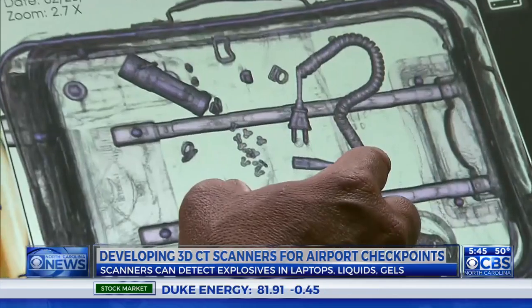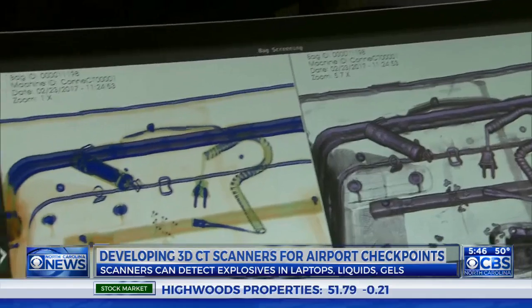Look at what it does to this densely packed carry-on. That's the bag that was packed with clothes. Exactly. You can see right through it — it looks empty.